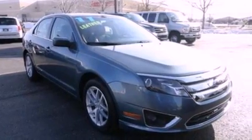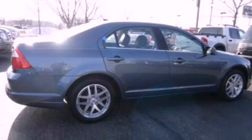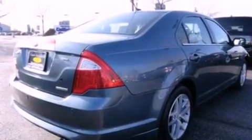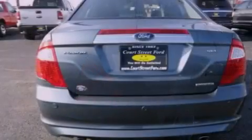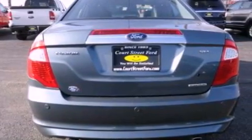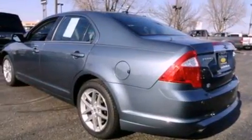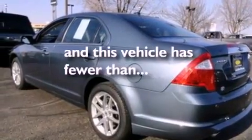Features include 100% commercial-free Sirius satellite radio, aluminum wheels, traction control and stability control systems, a six-speaker audio system, dusk-sensing headlights, side impact airbags, an auto-dimming rearview mirror, and this vehicle has less than 19,000 miles.